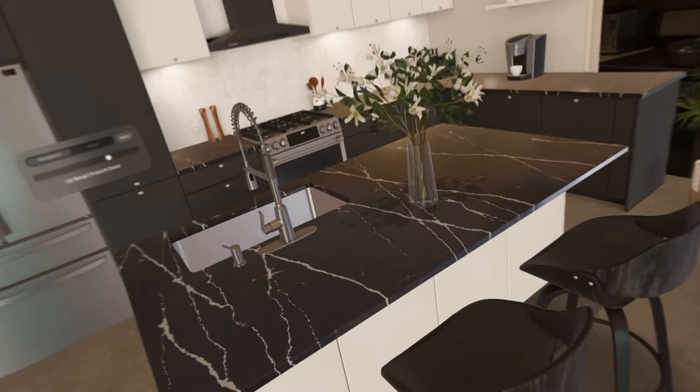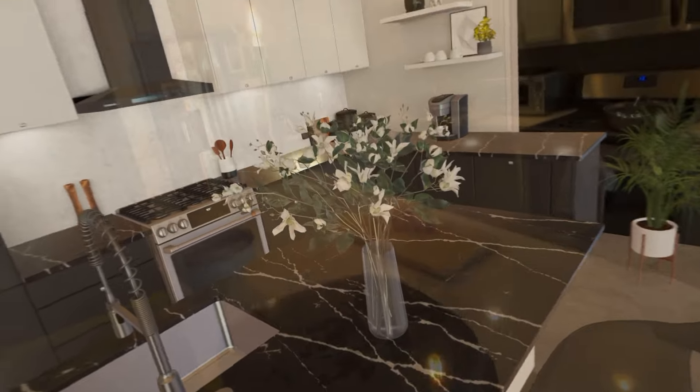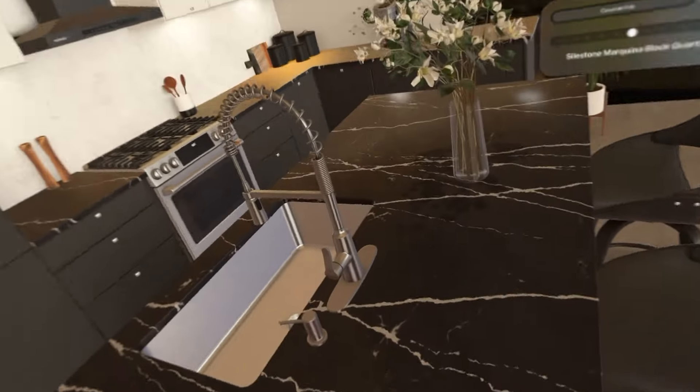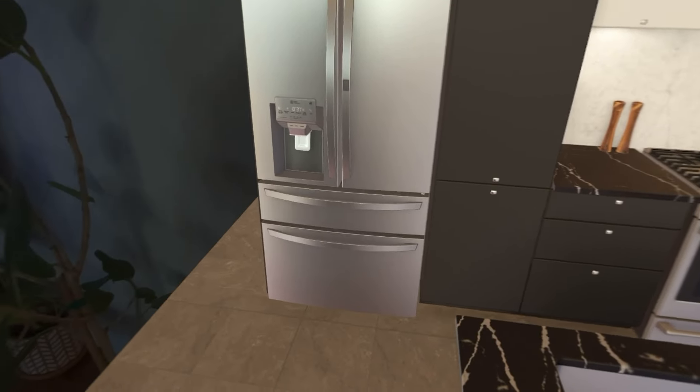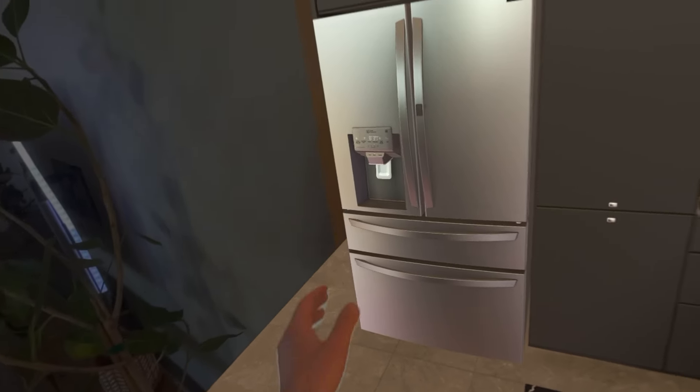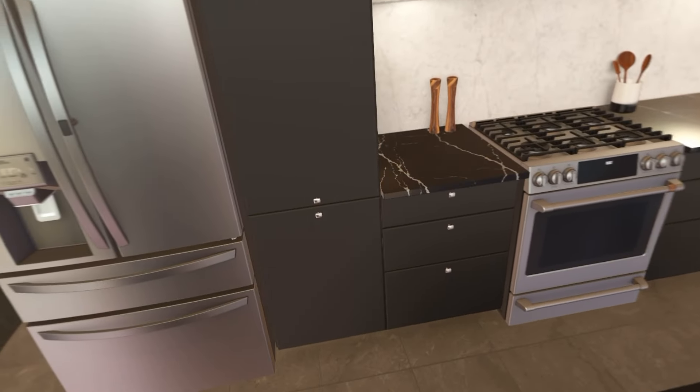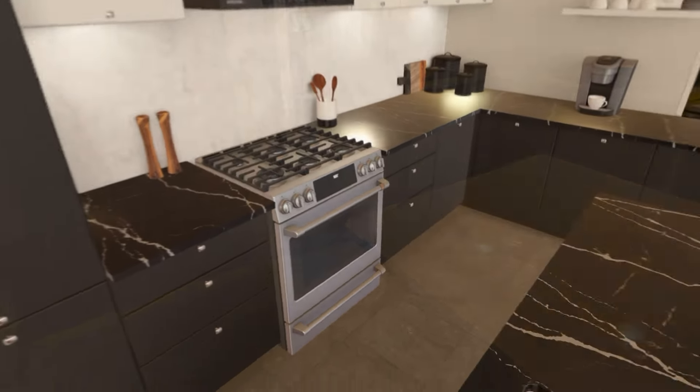If I walk this way... this is the first time in a Vision Pro app I've felt like I'm immersed and not really being taken out of it if I get too close to something. So I'm walking along my walls.